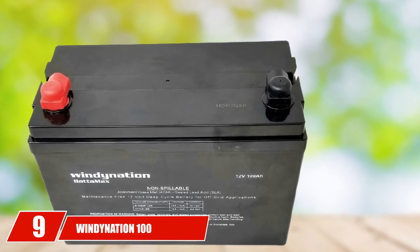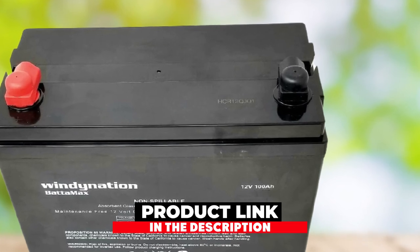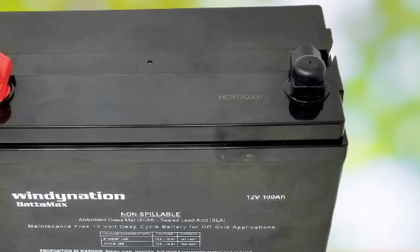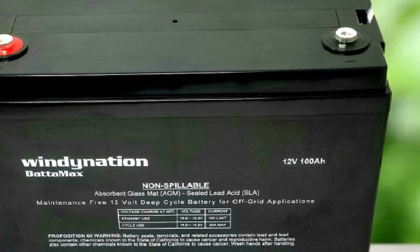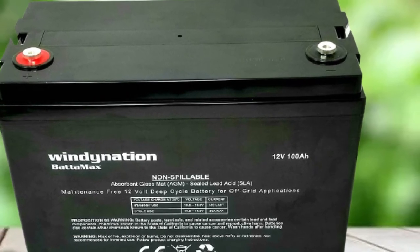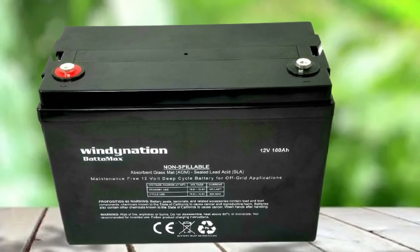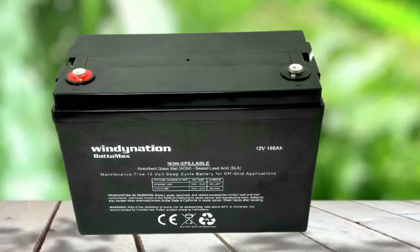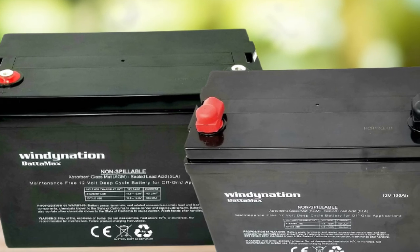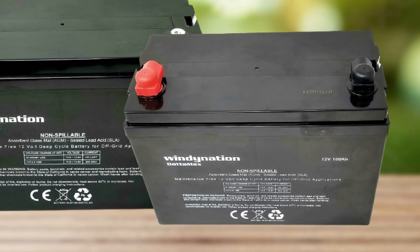Next at number 9, we have the WindyNation 100AH 12V AGM Deep Cycle Sealed Lead Acid Battery. WindyNation batteries are a great choice if you want to purchase a package with several batteries — you can find a few different package sizes, and the more batteries you purchase, the better price you pay per battery. The great thing about WindyNation batteries is their low discharge rate, meaning you get a lot more use out of your cart with much less deterioration. These batteries should last for quite some time, especially when exposed to normal temperatures.